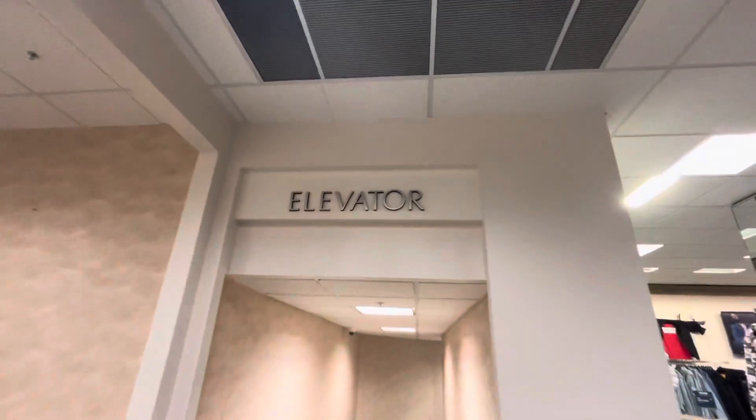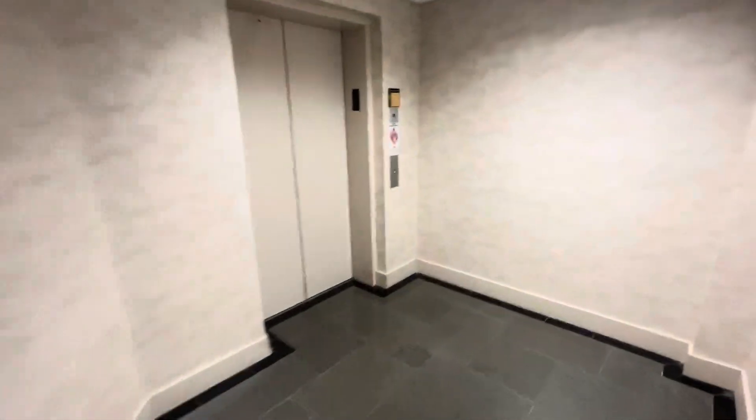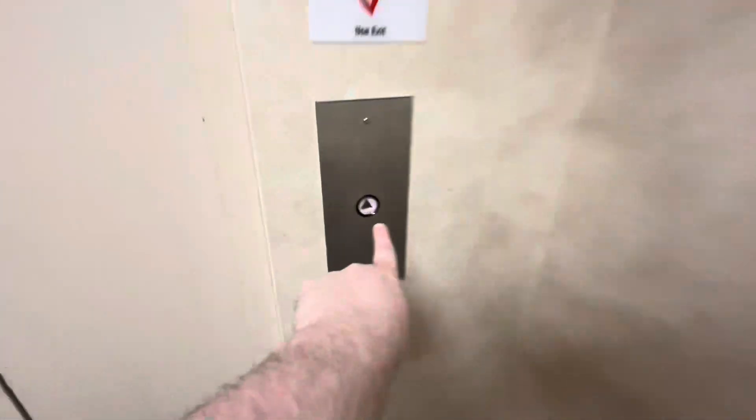Here we come to the elevator at Dillard-Dakota Town Center in Cincinnati, Ohio. Here's the elevator sign. This is a Montgomery A-Series elevator.